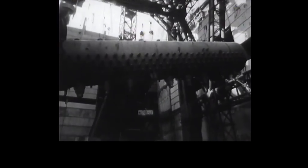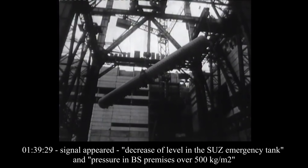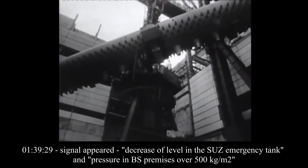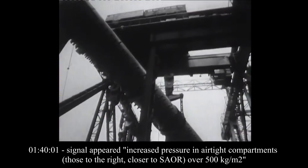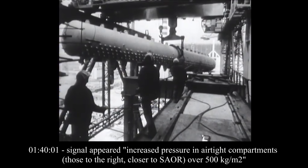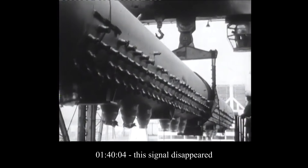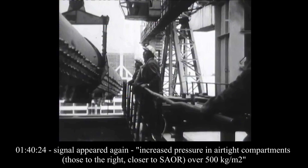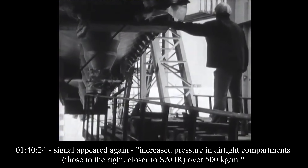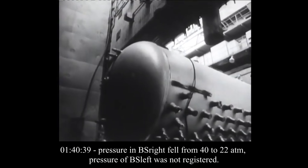For context, BS means the steam-separator drums. At 1:39:29, a signal appears: decrease of level in the SUZ emergency tank, and pressure in BS premises over 500 kilograms per square meter. At 1:40:01, a signal appeared: increased pressure in airtight compartments — those to the right, closer to the SAOR — over 500 kilograms per square meter. At 1:40:04, the signal disappeared. At 1:40:24, signal appeared again: increased pressure in airtight compartments, those right, closer to the SAOR, over 500 kilograms per square meter. At 1:40:39, pressure in BS right fell from 40 to 22 atmospheres.